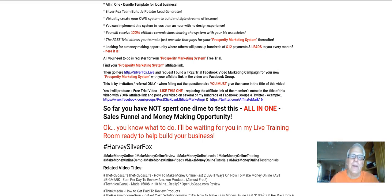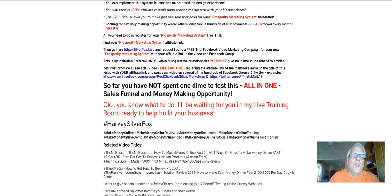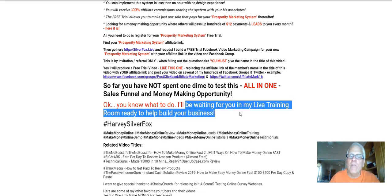Example, click here and here — I'll let you do that. So far, you have not spent one dime. I have not asked you for one nickel to test this all-in-one sales funnel and money-making opportunity. You know what to do. I'll be waiting for you in my live training room, ready to help build your business.